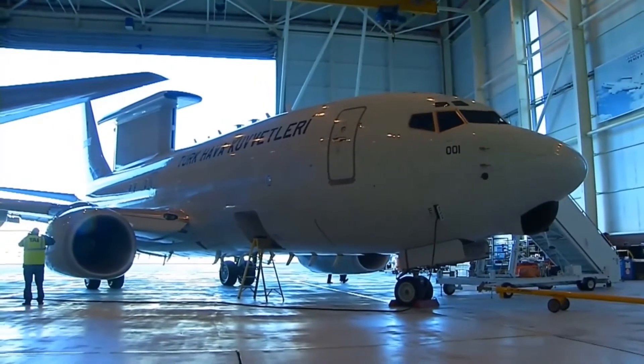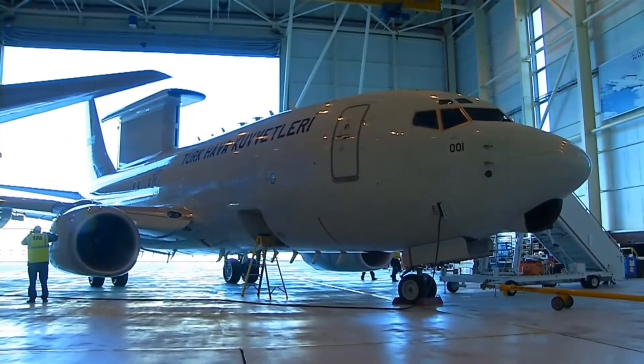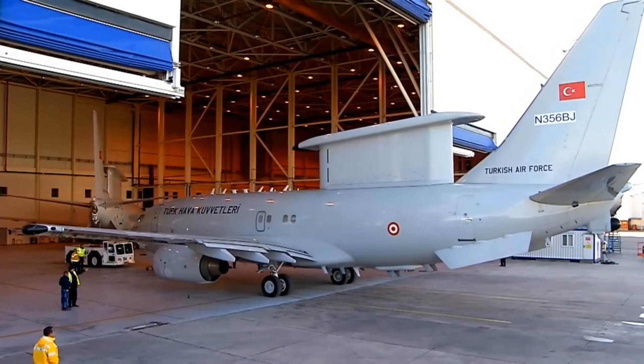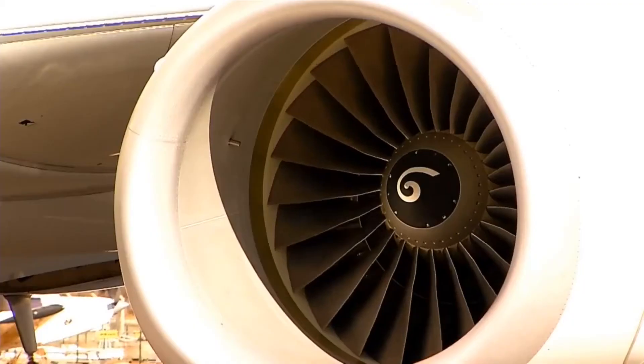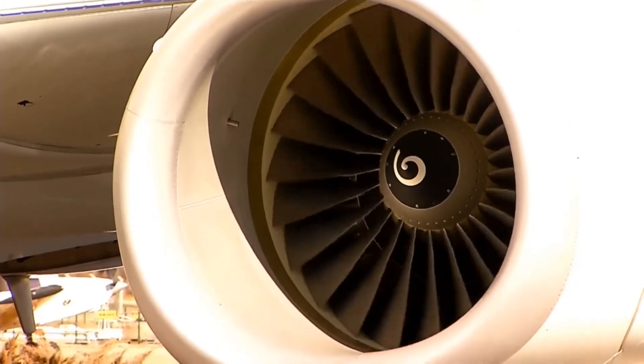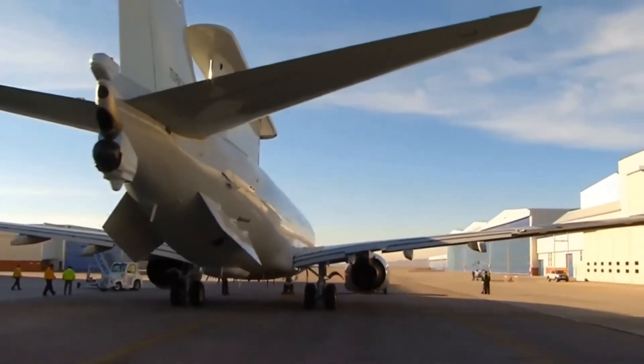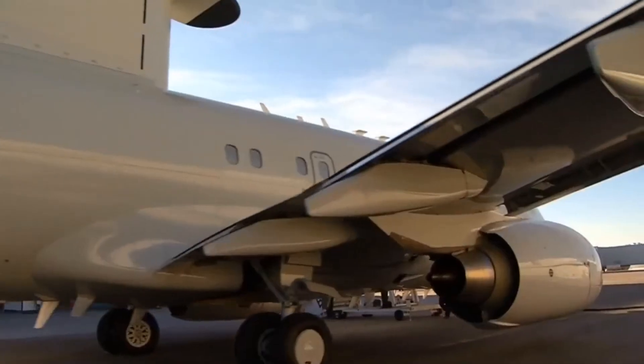The E-7 Wedgetail maximum takeoff weight is 77,600 kg, including 46,606 kg of empty weight. It is powered by two CFM International CFM-56 turbofan engines, each producing 121 kN of thrust.